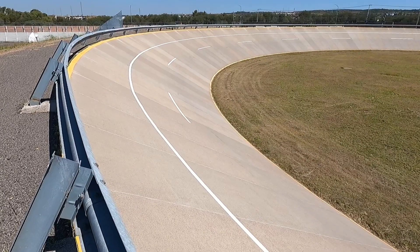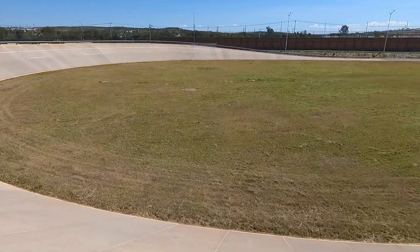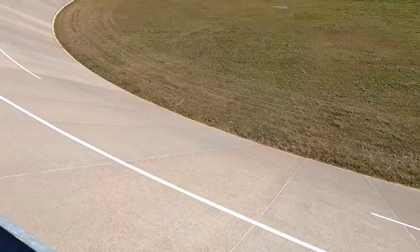Here we can see the banking of more than 30 degrees on this specialized Nissan track. Tempting, isn't it? What car would you take in there?